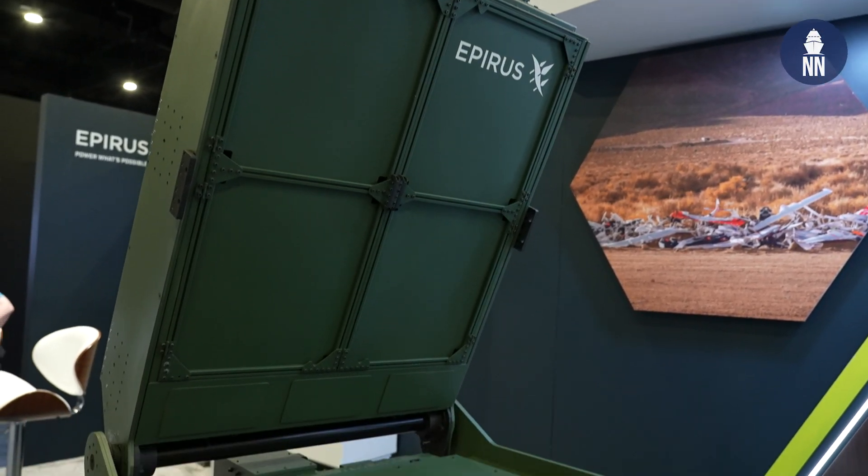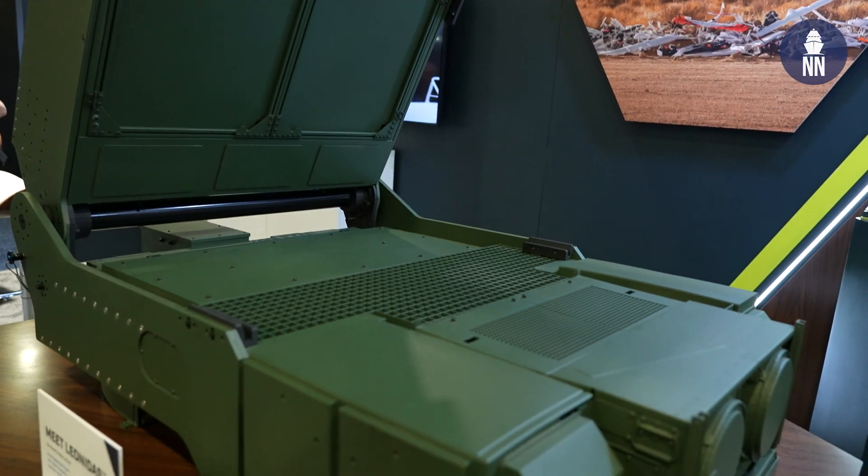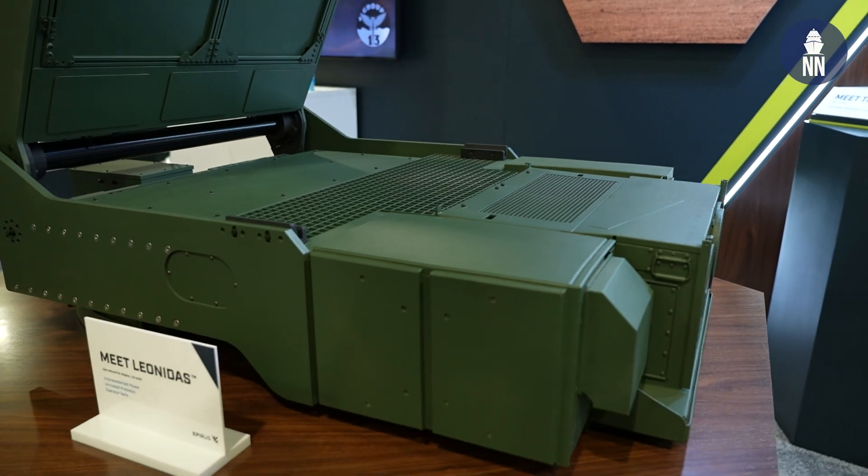This system has an unlimited magazine — you only need a normal generator to power it. So it's cost-friendly and efficient, and we're excited to get it out there and test it with the Navy.